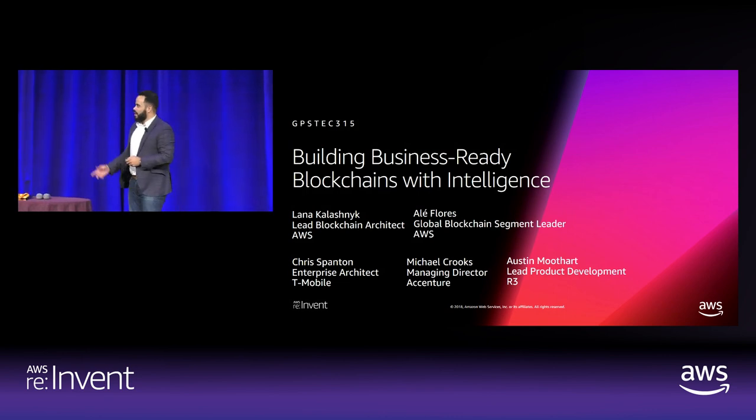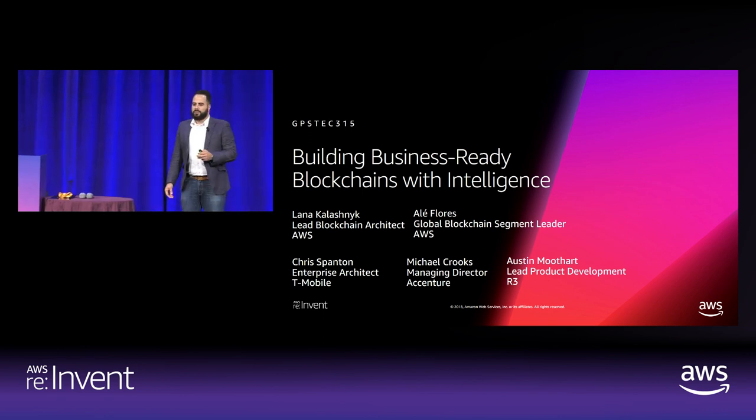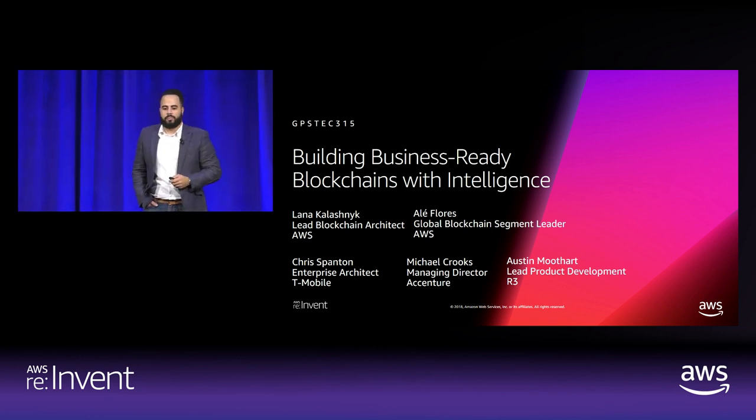A quick run through the agenda. The theme here is building business-ready blockchains with intelligence. We'll have Lana Kalashnik, one of our global solution architects focused on blockchain at AWS, followed up by Chris Spann, one of the enterprise architects at T-Mobile, who's spearheading the NextLedger project.